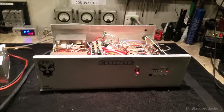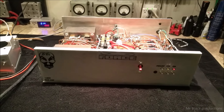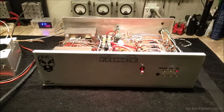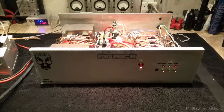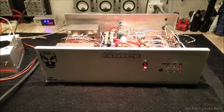Richard calls me and says, 'Man, I sent you the amp.' Two months go by and I call him and say, 'Hey, your amp showed up here.' He's like, 'You're kidding me.' It had been two months and it just got here. That was a month and a half ago, and I'm just now getting to where I can start doing repairs again.